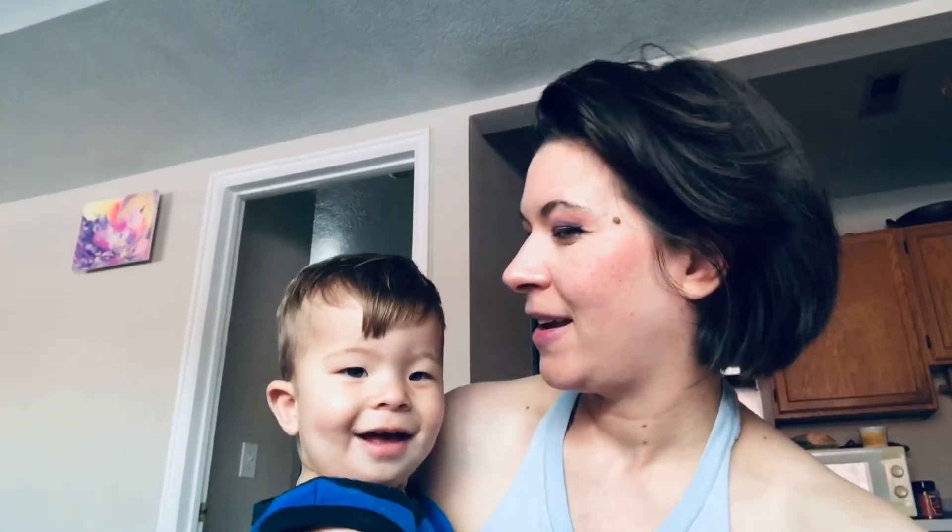Who's that cute baby? It's Eric! I cut my hair! I cut my hair because it's been a hot summer.